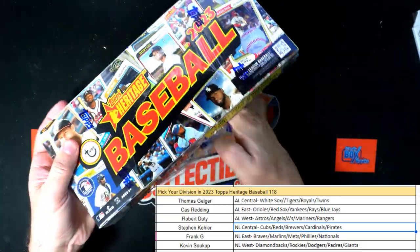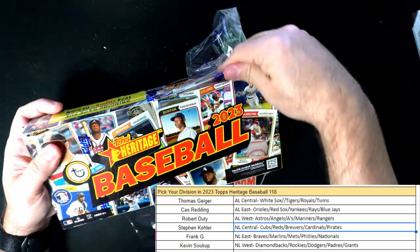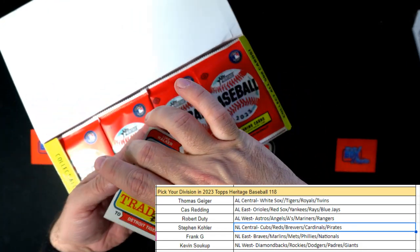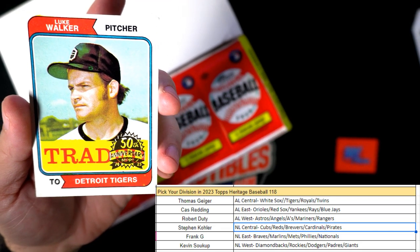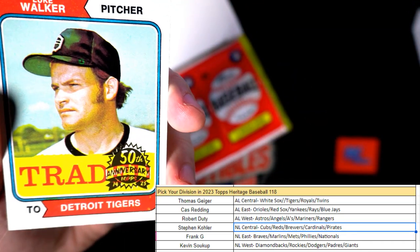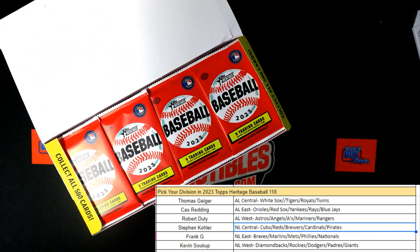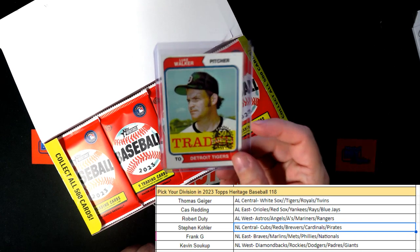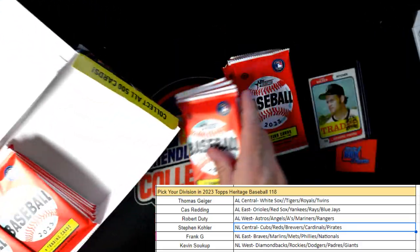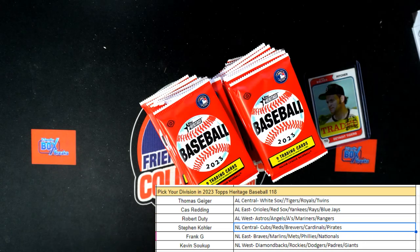Heritage race one is on Beckett — beckett.com — you can go there and type in 2023 Topps Heritage Baseball. They have a really cool short print variations guide. First up in the box we have a Detroit Tigers AL Central, and this is Thomas G — it's a Luke Walker vintage 50th anniversary card. We're going to get that in a nice top loader for you, because it's cool — it's got the top stamp on it. Thomas G, coming out to you!